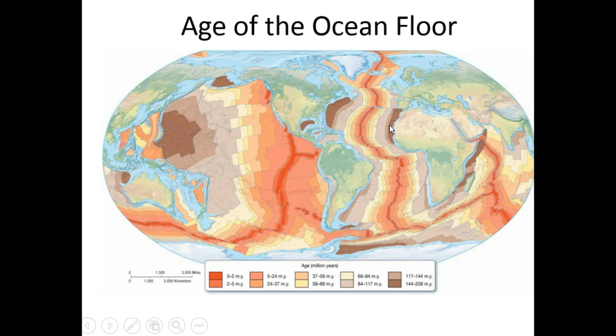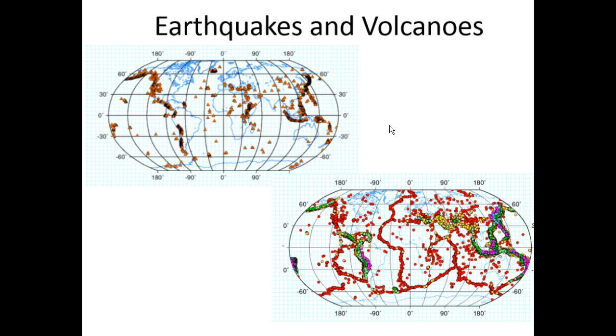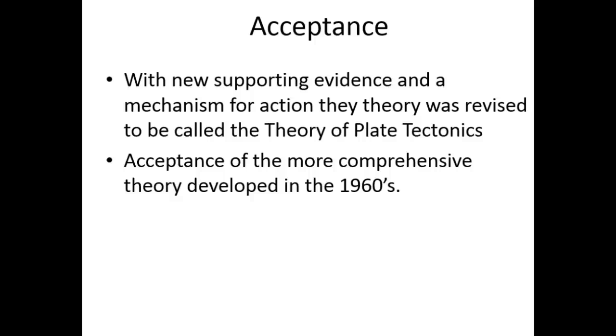The other thing we find is that earthquakes and volcanoes are intimately related to plate tectonics. A map showing the volcanoes of the world and earthquakes of the world shows that these are all happening right along those margins of the tectonic plates — it's almost a map of the plates themselves. Finally, with all of this evidence and a new mechanism to explain how, acceptance of the comprehensive theory was developed in the 1960s. I had a professor who remembered these debates in the 60s — scientists saying 'no way, there's no way this happens' — but ultimately it came around to being accepted and is now taught widely.